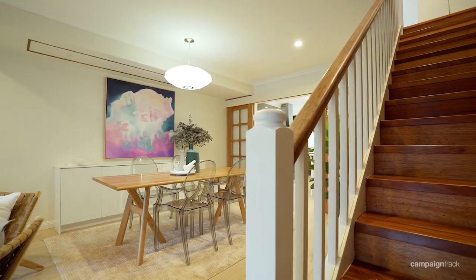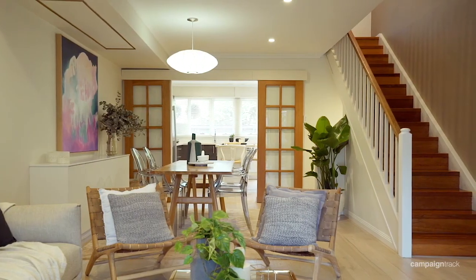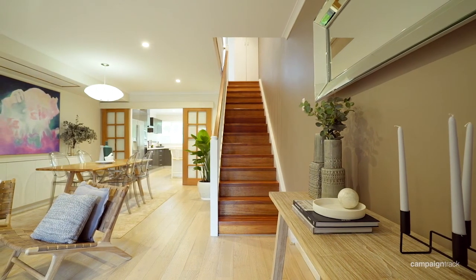With direct street access, multiple living and dining areas, and a due north aspect, this is 37/31 Diamond Bay Road in Vaucluse. Let me show you through this newly renovated townhouse, set over two levels in a gorgeous coastal blue ribbon location with private on-street access.